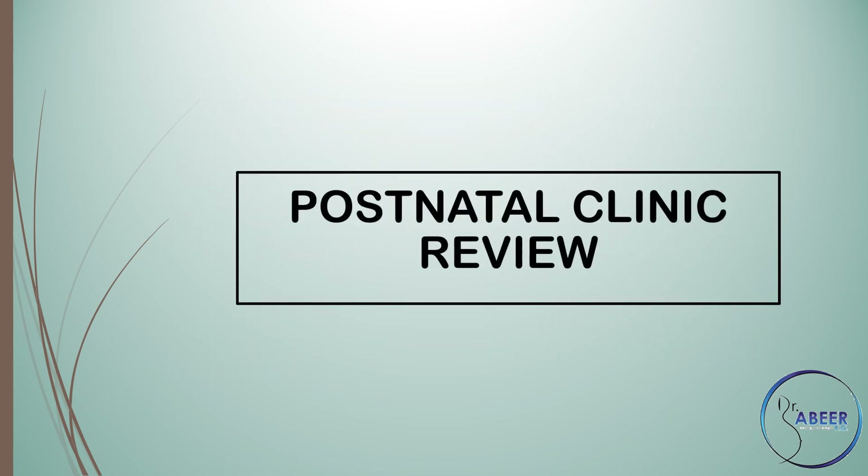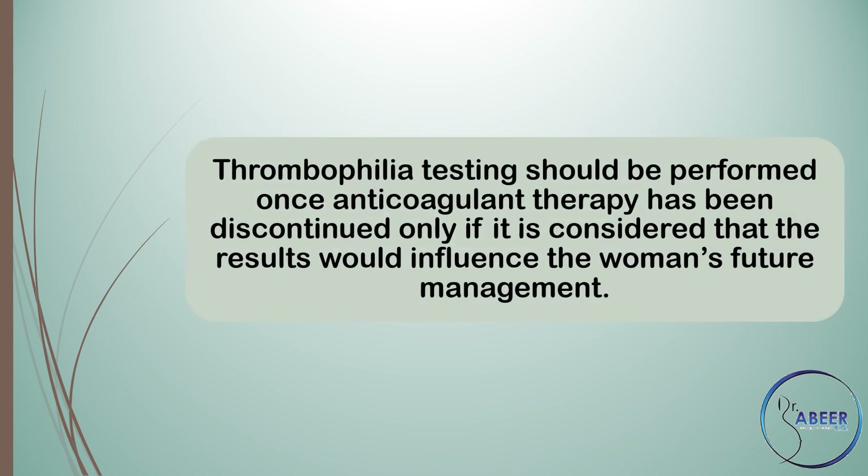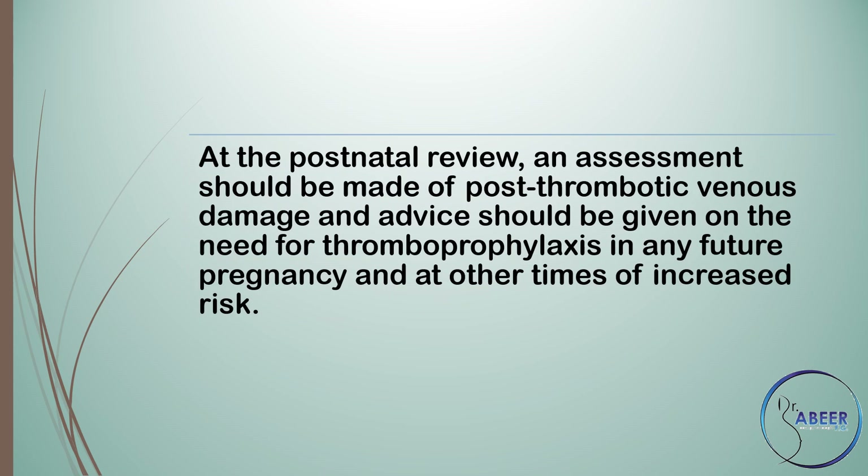Postnatal clinic review: postnatal review for patients who develop venous thromboembolism during pregnancy or the puerperium should, whenever possible, be at an obstetric medicine clinic or a joint obstetric haematology clinic. Thrombophilia testing should be performed once anticoagulant therapy has been discontinued, only if it is considered that the results would influence the woman's future management. At the postnatal review, an assessment should be made of post-thrombotic venous damage and advice given on the need for thromboprophylaxis in any future pregnancy and at other times of increased risk.